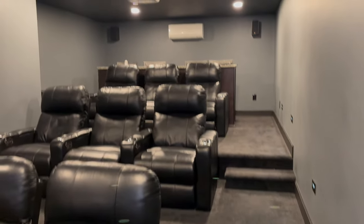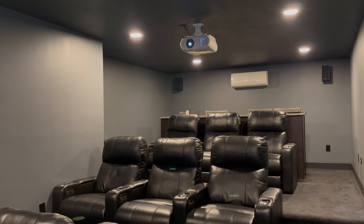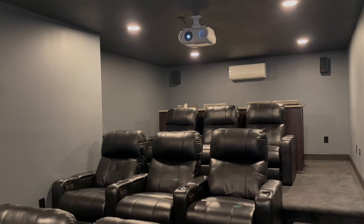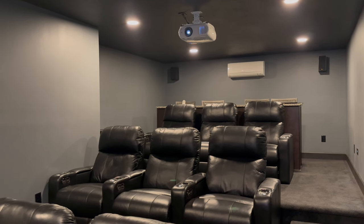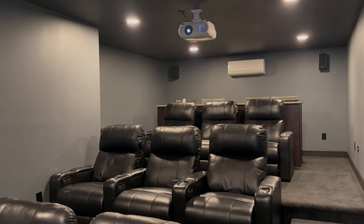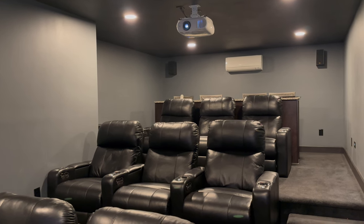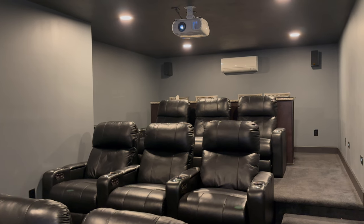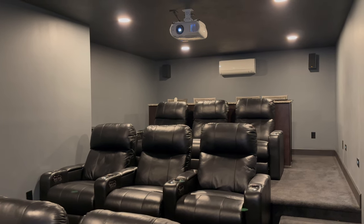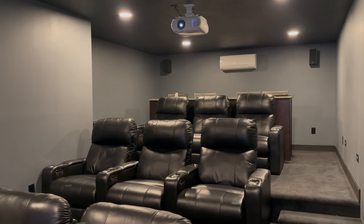I'll show you the projector up top — that's an Epson projector. It's a really nice unit and it doesn't produce the rainbow effect that some projectors do, where you see different colors at the edges of the screen. If you're susceptible to that issue, this is one of the projectors known for not having that problem.